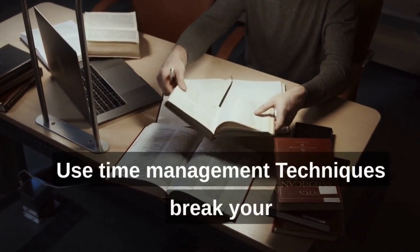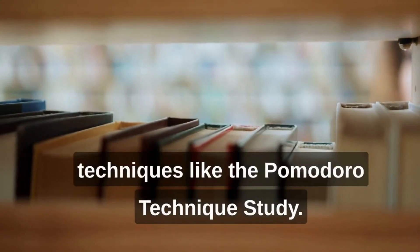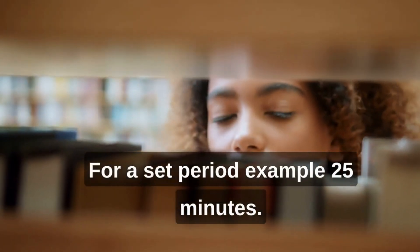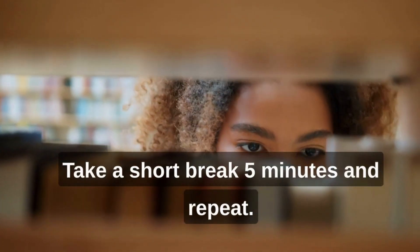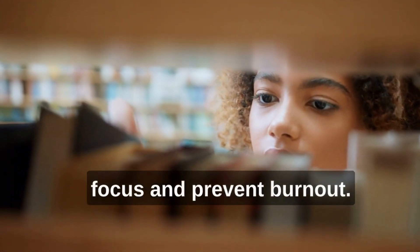Use time management techniques. Break your study time into manageable chunks using techniques like the Pomodoro technique. Study for a set period — for example, 25 minutes — take a short break of 5 minutes, and repeat. This method can help maintain focus and prevent burnout.